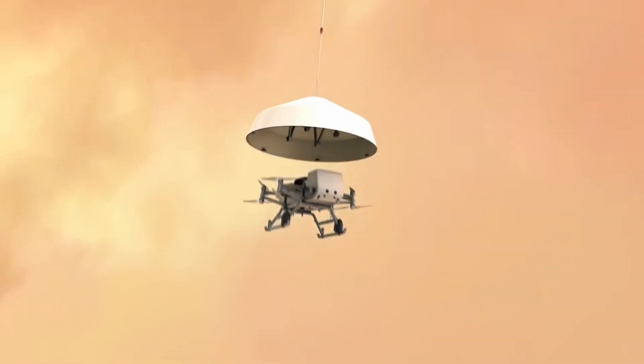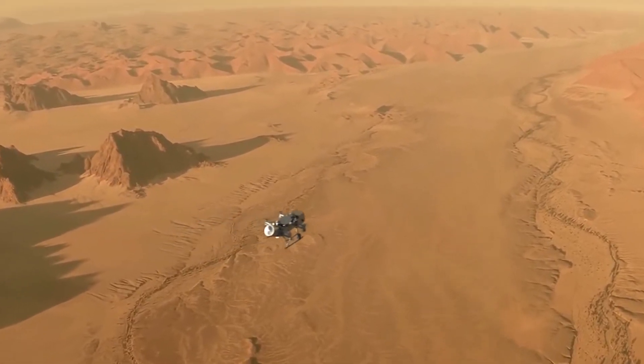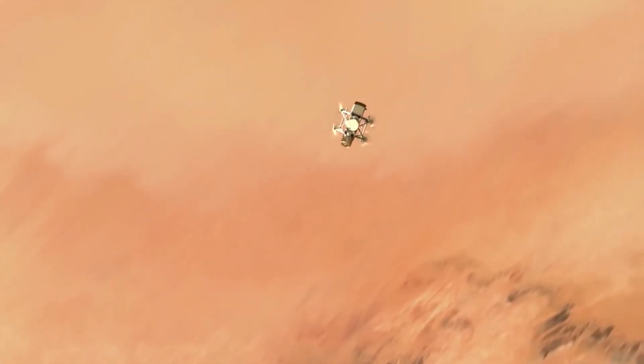Dragonfly is basically a flying lab that will fly across the surface of Titan and search for alien life. It will study its atmosphere and all the ingredients and what it is made up of.